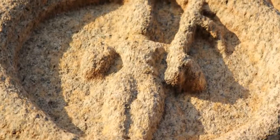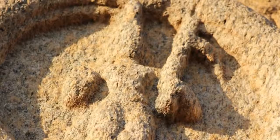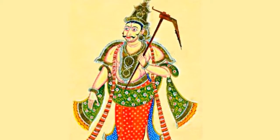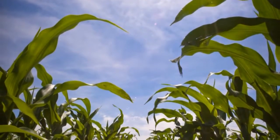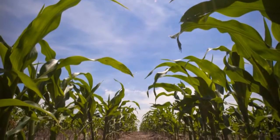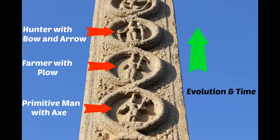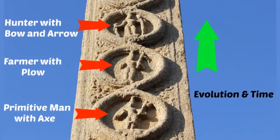The next figure shows Balarama, who was always carved with a plow, because hunter-gatherers started domesticating plants and became farmers. Agriculture was developed and propelled human civilization to a new height. Now you can see how the sculptor made a terrible mistake and carved the hunter after the farmer, which does not fit the evolution theory and makes the entire carving pointless.